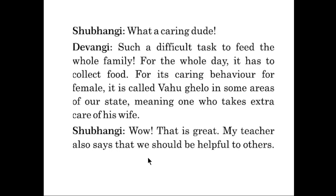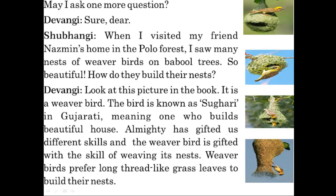Shubangi said, may I ask you one more question? Devangi said, sure dear. Shubangi said, when I visited my friend Nazmin's home in the Polo forest, I saw many nests of weaver birds on bugle trees — so beautiful!